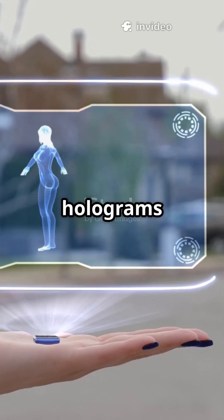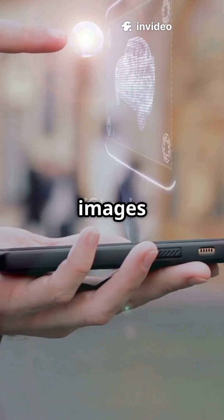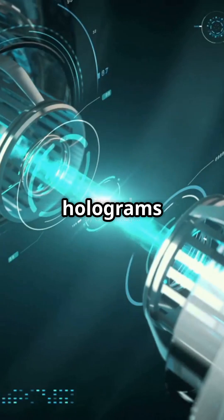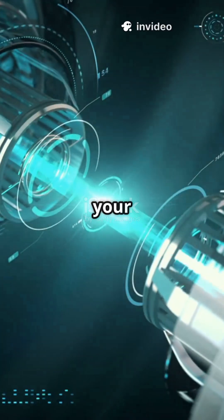Why settle for flat screens when real holograms are almost here? What if your phone could project 3D images in mid-air? The future of displays is getting a major upgrade. Until now, making holograms meant using huge, complicated lasers — pretty much impossible for your pocket.